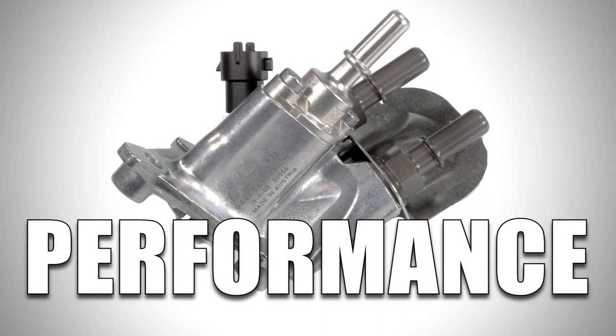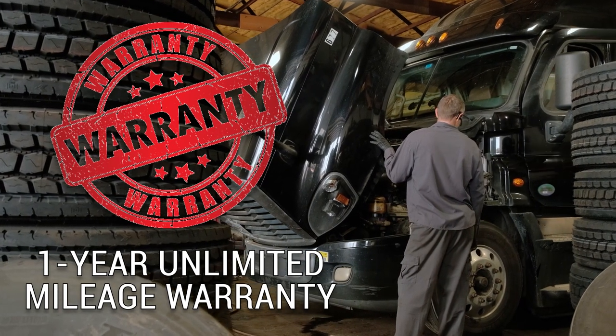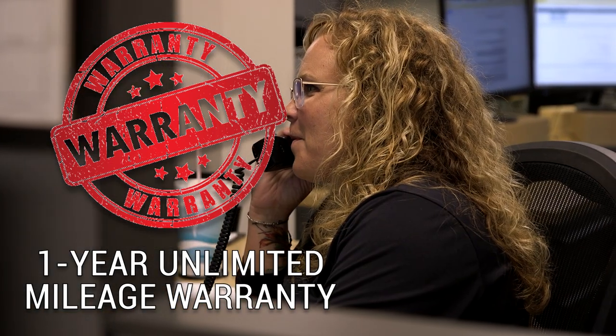Quality, performance, and power — backed by a one-year unlimited mileage warranty and industry-leading service from our ASC certified parts technicians.